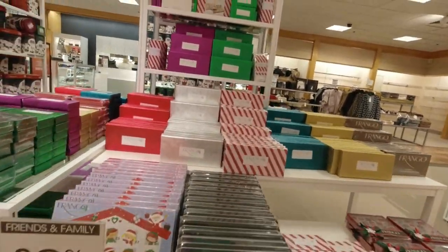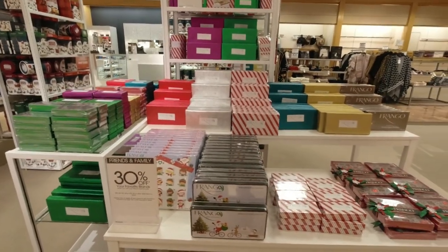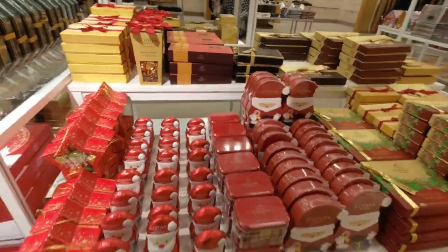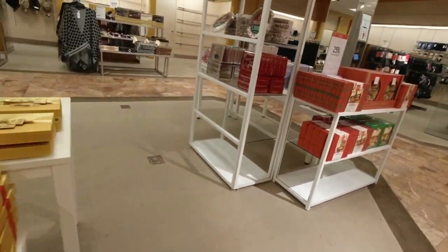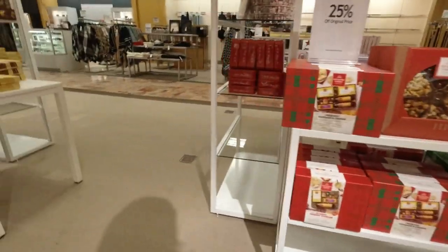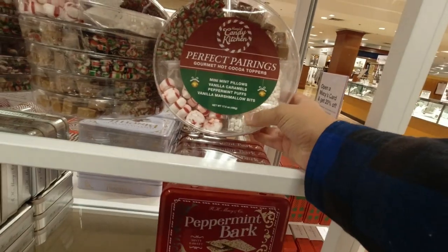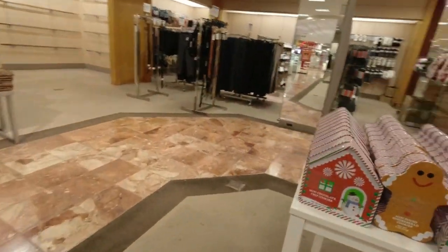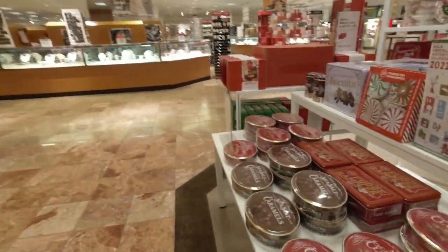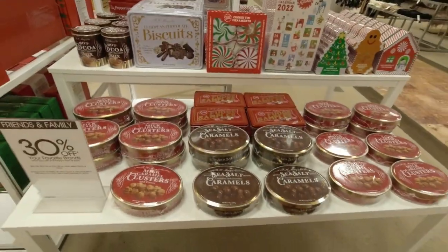Over here they have little candy canes and candies, the whole Christmas candy countdown calendar. This is where all the Christmas candies are in this corner. There's a whole nuts kit, hot cocoa toppers — they have a ton of stuff here. Mini chocolate chip cookies on this side, fudge samplers, and caramel clusters.